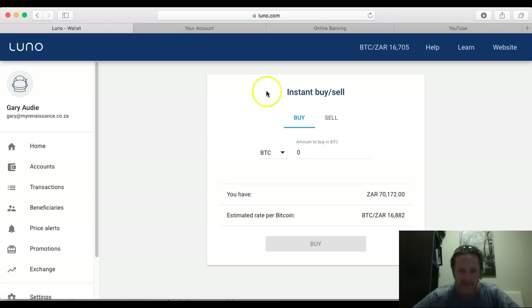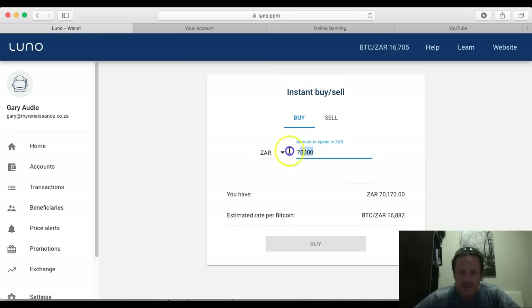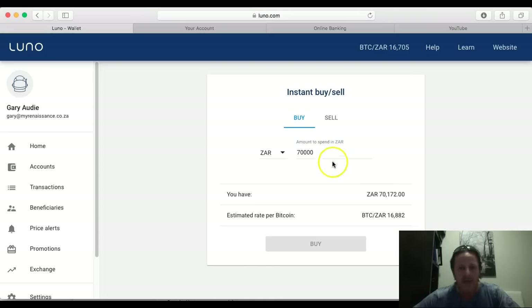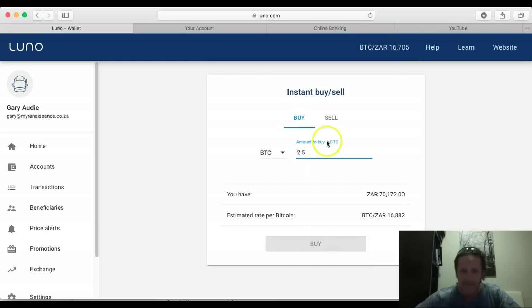They've got an instant buy and sell feature. If I try to buy 70,000 rand it says the amount is higher than the maximum of 20,000 rand. I've set my account so I can buy as much as I want, but the instant buy and sell is limited to 20,000 rand. Similarly, if you set it to Bitcoin you cannot buy more than 2 bitcoins on the instant buy and sell. So if you're buying under 20,000 rand or under 2 bitcoins worth, you can use instant buy and it will happen immediately.